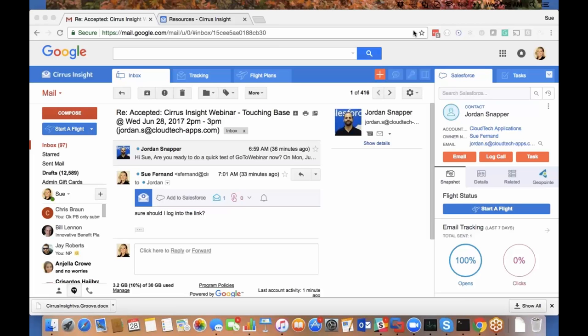Hello everyone, thank you very much for joining us in the Cirrus Insight webinar. I'm going to say a couple of words about us at Cloud Tech and then I'll be handing it over to Sue. My name is Jordan Snapper, and I'm the marketing manager at Cloud Tech.